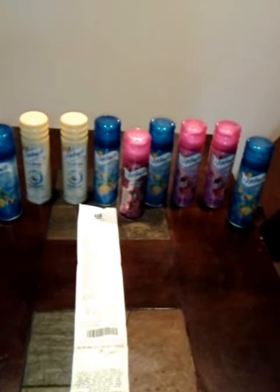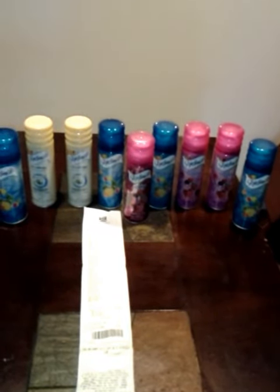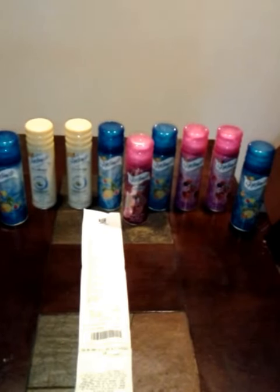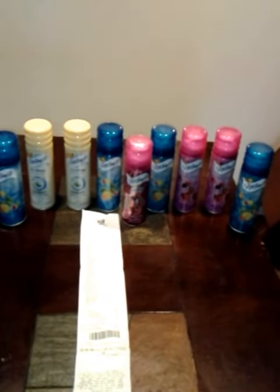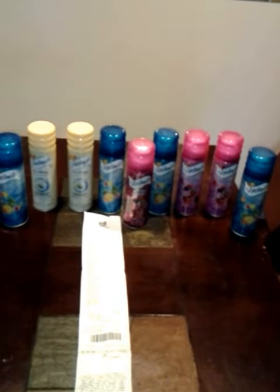I actually use shaving gel, so that's why I went for it because I don't have too many of these in my stockpile. And I do shave, so these will come in handy and I will use them. I didn't mind paying $7 for 9 cans of shaving gel.